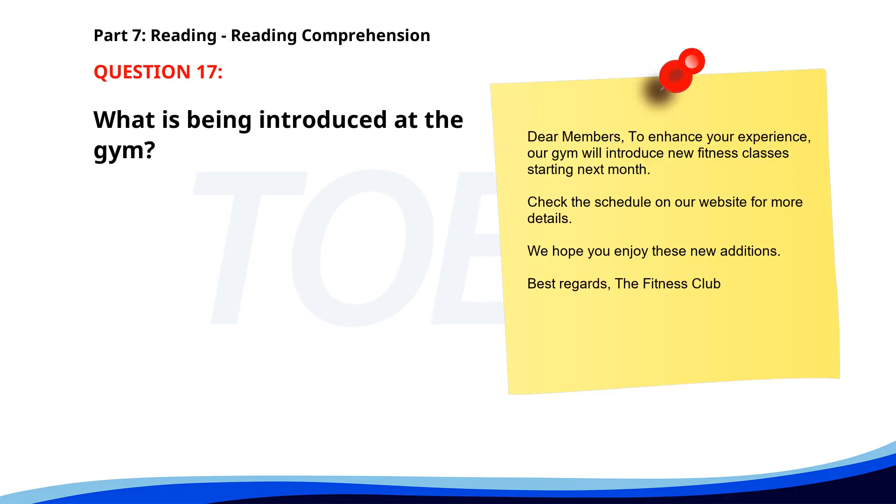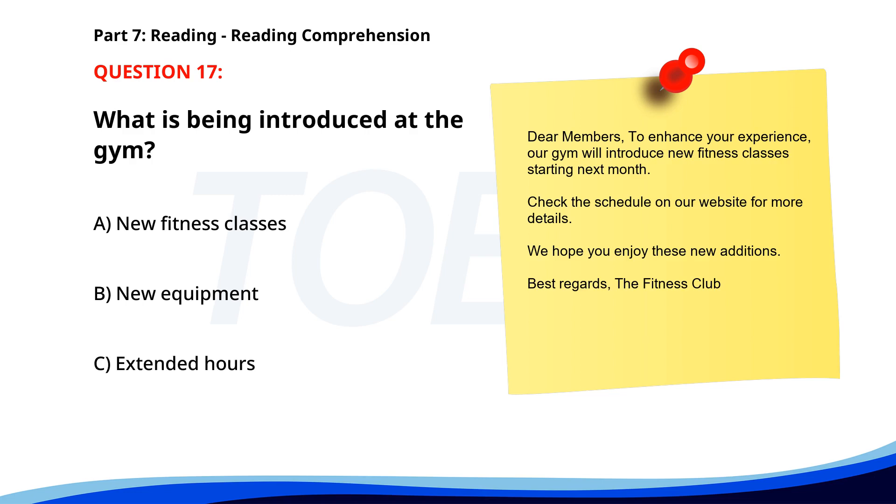Number 17. Dear Members, To enhance your experience, our gym will introduce new fitness classes starting next month. Check the schedule on our website for more details. We hope you enjoy these new additions. Best regards, The Fitness Club. What is being introduced at the gym? A. New fitness classes. B. New equipment. C. Extended hours. The correct answer is A. New fitness classes.